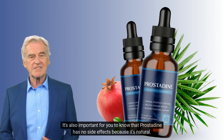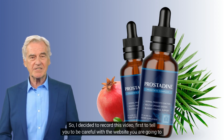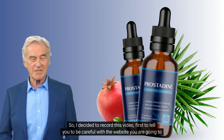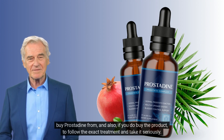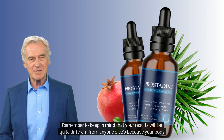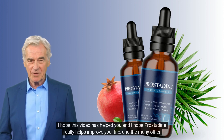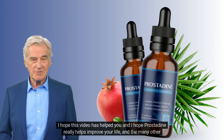It's also important to know that Prostadine has no side effects because it's natural. I decided to record this video to tell you to be careful with the website you're buying from, and if you do buy the product, to follow the exact treatment and take it seriously. Remember, your results will be quite different from anyone else's because your body reacts in an incredibly unique way. I hope this video has helped you and that Prostadine really helps improve your life.